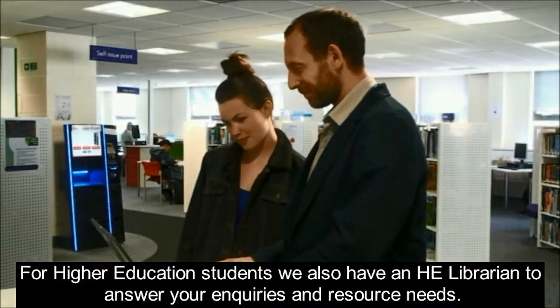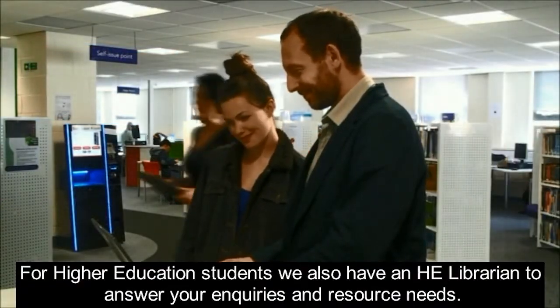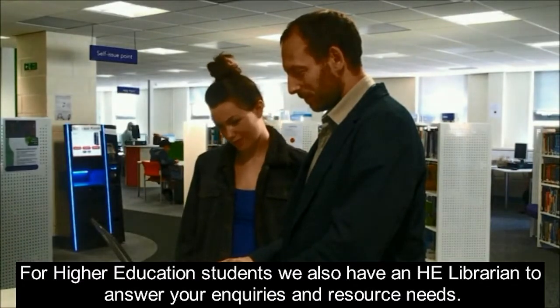For higher education students, we also have an HE Librarian to answer your enquiries and resource needs.